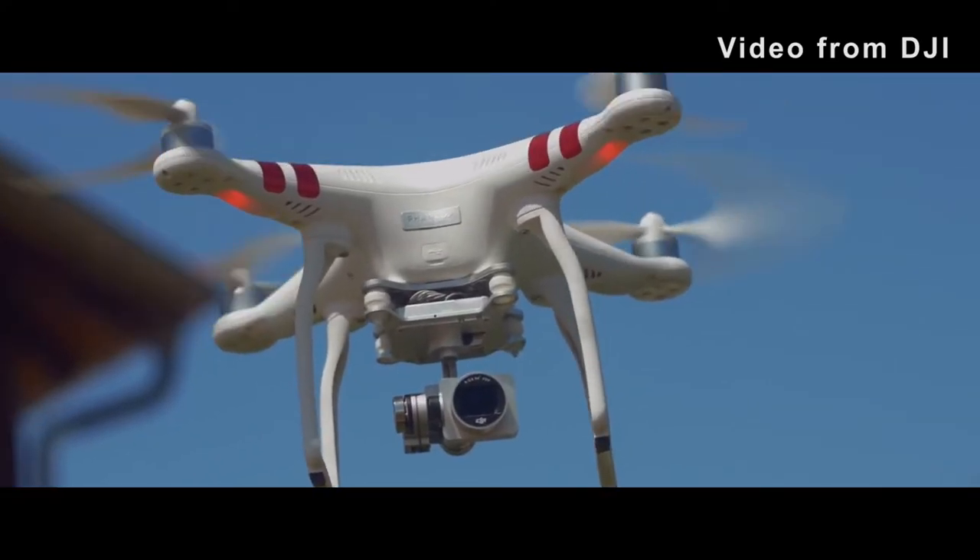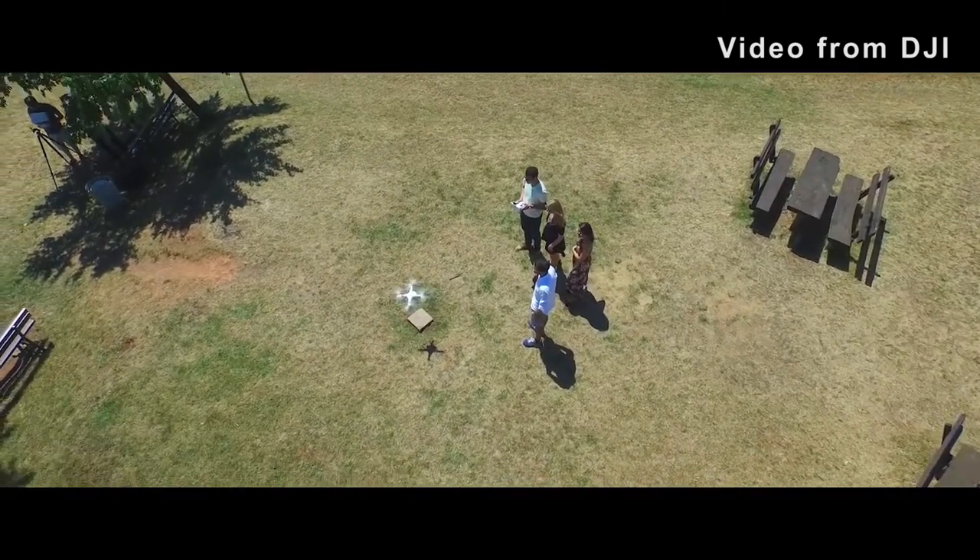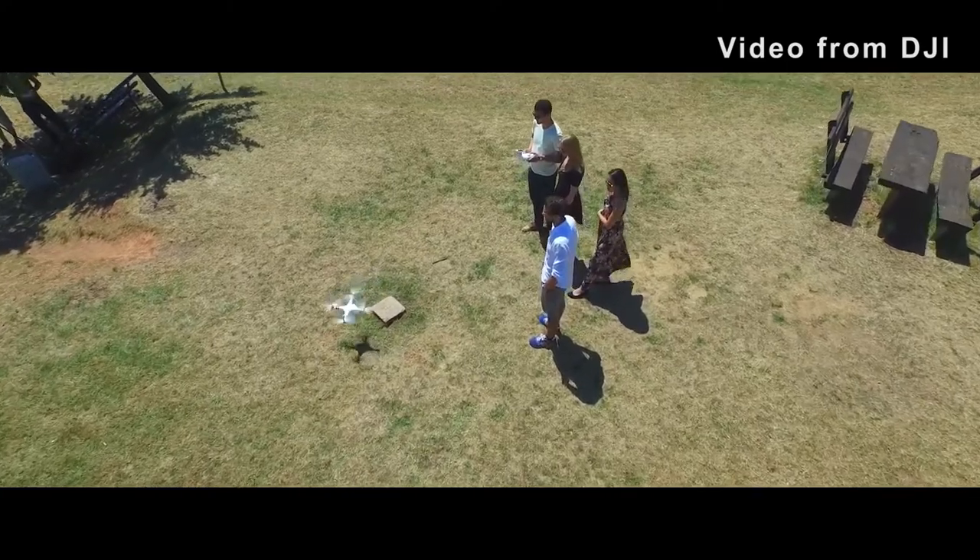If you're flying close to an airport, stadium, or similar buildings, you probably won't be able to use a drone for safety reasons. This can be confusing, but the FAA has an app to help you stay within the guidelines, available at www.faa.gov.